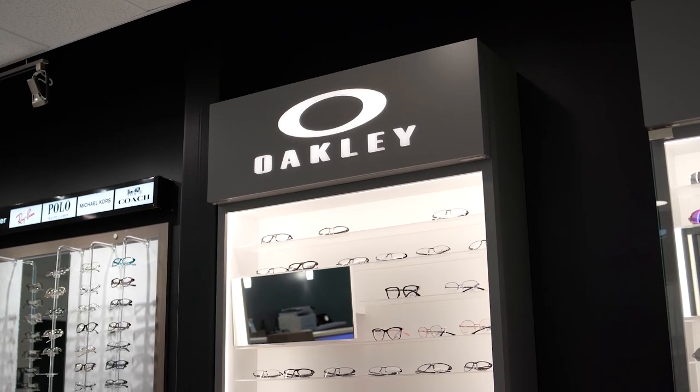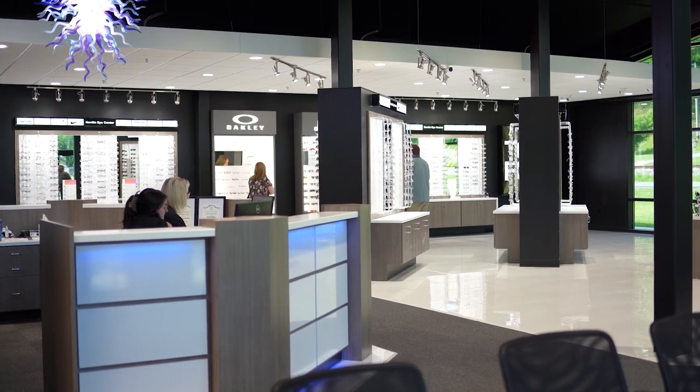Choose from top designer frames from Oakley, Ray-Ban, Nike, and more. We accept Medicaid and Medicare, plus most insurances are accepted.